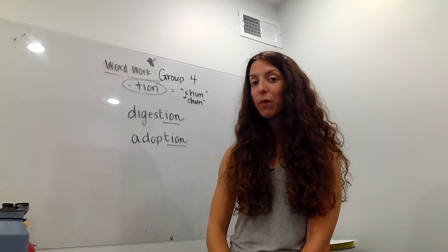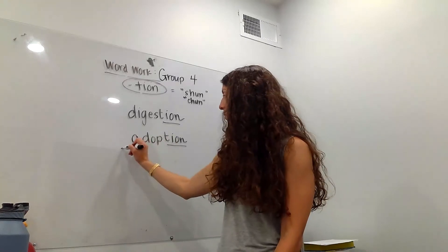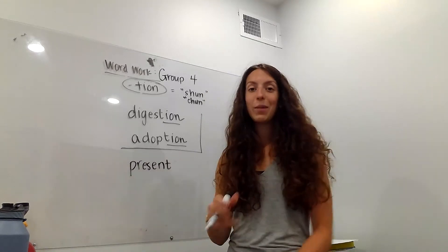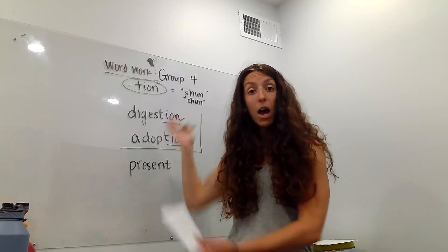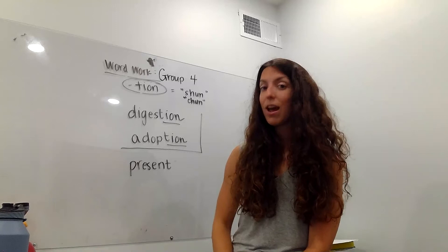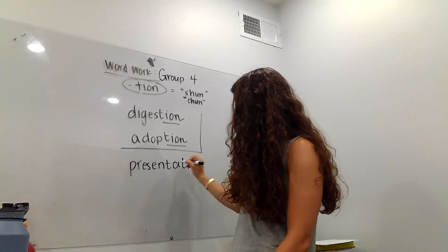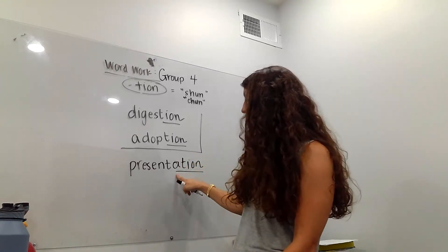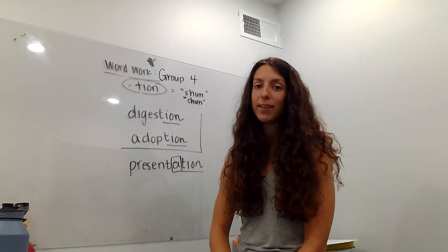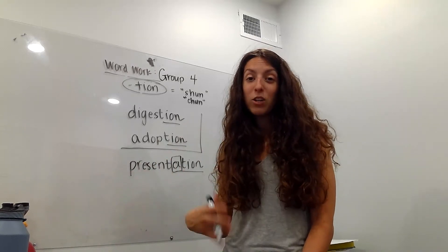However, there are also some that do have spelling changes, and they're just kind of annoying. For example, this word: 'present.' I don't mean present like a gift — I mean present, like I'm presenting right now on my board and teaching you. I'm giving you a 'presentation,' not 'presentshun.' I have to add this long A — 'present-tay' — and then my 'shun.' So I'm actually adding A-T-I-O-N: 'presentation.' It's almost like two endings. It has to do with how things sound.